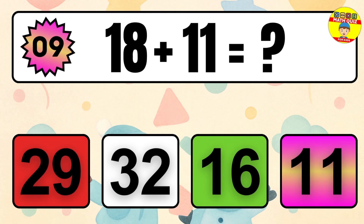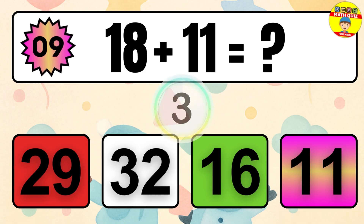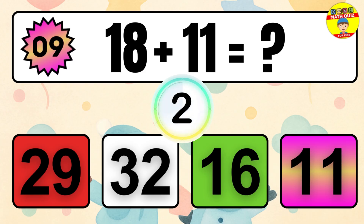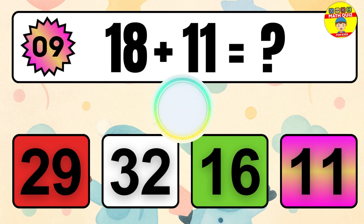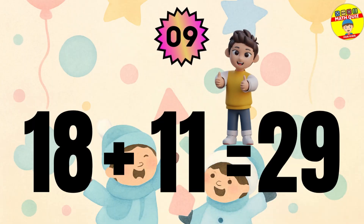Question 9. 18 plus 11 equals what? The answer is 18 plus 11 equals 29.